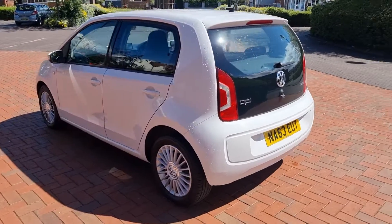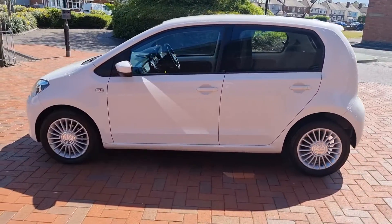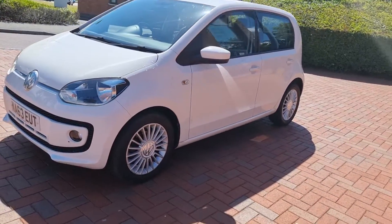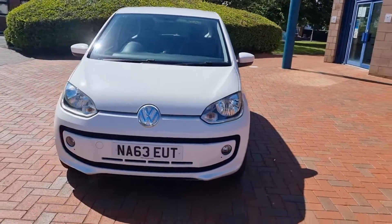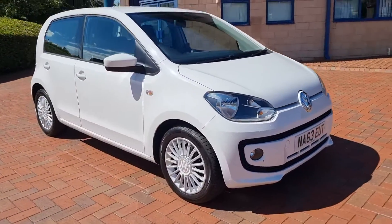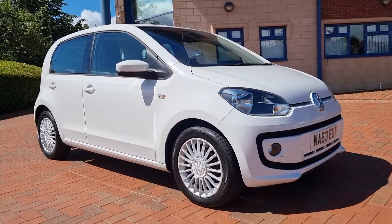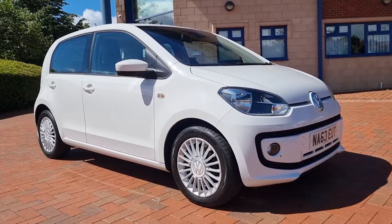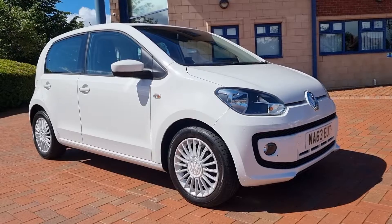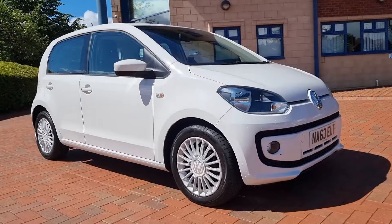So to conclude — 2013 VW Up High Up Technology model, one-litre petrol, zero road tax. New MOT and it's on sale today. Good history, right up to date. More pictures on the website — sheltoncarsales.co.uk. Our telephone number here in Cannock if you want to talk about part exchange is 01543 506518. Thank you for taking a look today, folks. We'll speak to you soon. Bye for now.